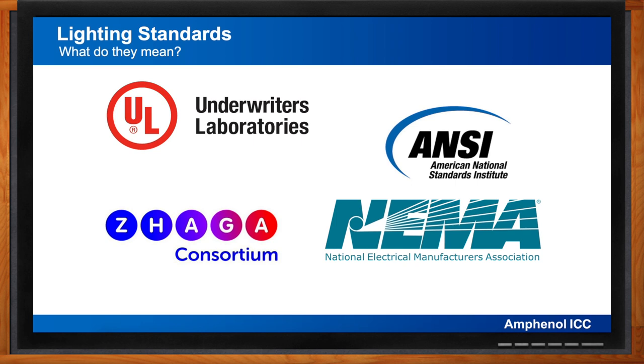ZHAGA Book 18 defines the smart interface between outdoor luminaires and sensing/communication modules or nodes. Amphenol's FLS series products comply with ZHAGA Book 18 and are functionally similar to those defined by ANSI C136.41, though mechanically different. ZHAGA Book 20 covers indoor applications — offices, industrial, retail, and hospitality lighting — defining a smart interface between an indoor luminaire and a sensing or communication module. The standardized Book 20 connector ensures easy assembly, field serviceability, and interchangeability among node devices from multiple certified manufacturers.